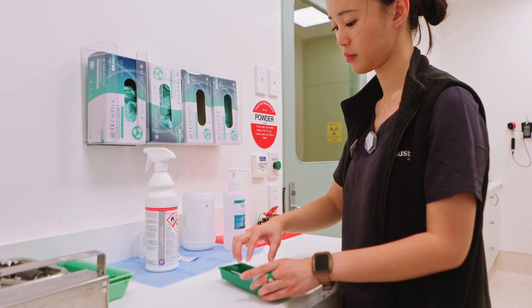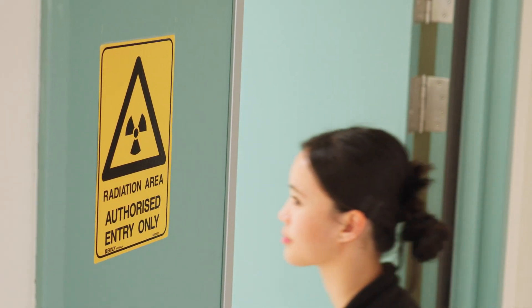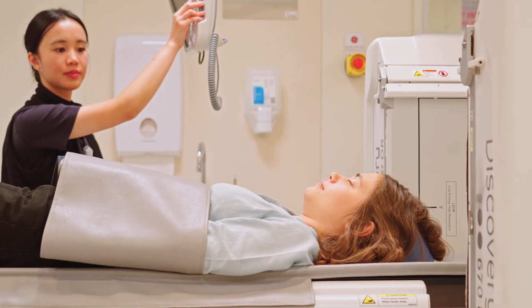We administer the pharmaceuticals ourselves, so it's a job where there's a lot of variety just in the day-to-day work. Jacob and I are both qualified in nuclear medicine and in PET scanning.